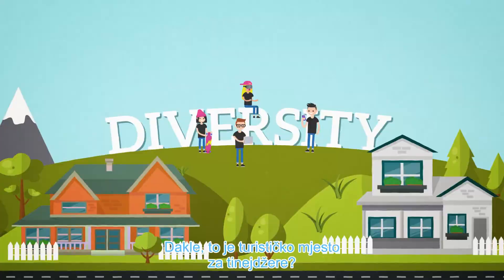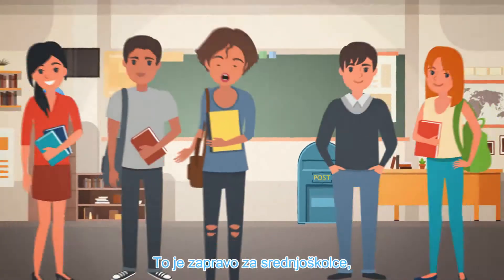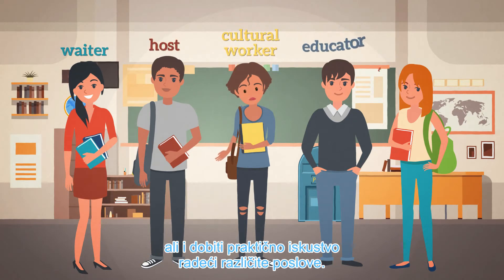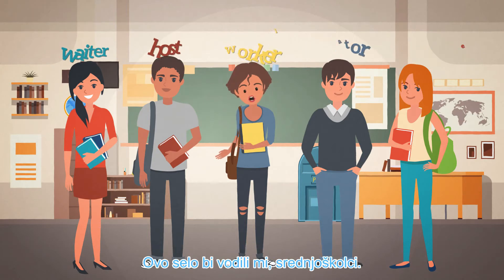In a tangible manner, touchable. It's a tourist location for teens? Well, it is more than that. It is actually for secondary school students where all activities of the 292 different school councils will take place. It's a place where we can develop new skills through workshops, but also get practical experience by being hired for different jobs. This village would be managed by us, the secondary school students.